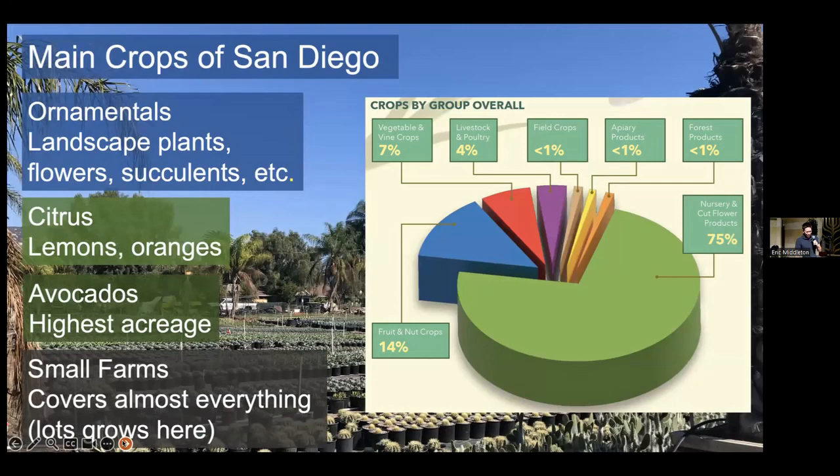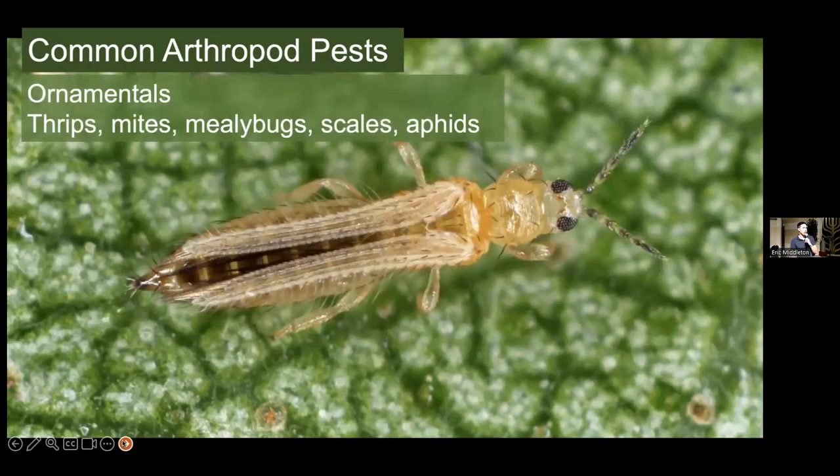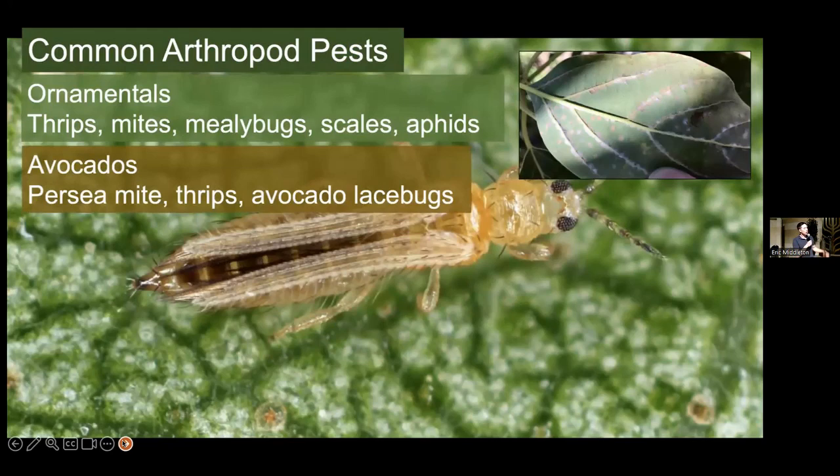When it comes to different common arthropod pests for each of those sections, this really illustrates what you're likely to be running into. When talking about ornamentals — an incredibly broad category — the usual suspects are thrips, mites, mealybugs, scales, and aphids, whether in nursery production or your own backyard. When talking about avocados, we have persea mite, avocado thrips, avocado lace bugs, and avocado brown mite. Generally speaking, the arthropod pests of avocados aren't the most severe, but there are a number of them.